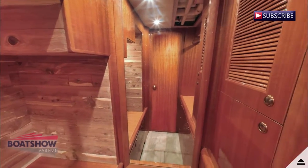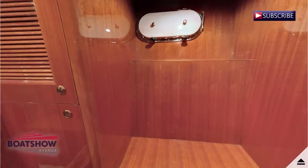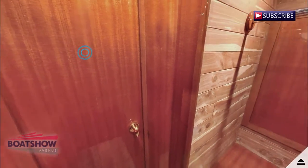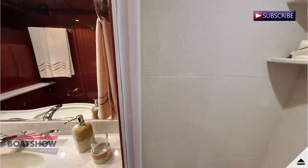Here we have the master closet. We are now in the master head.